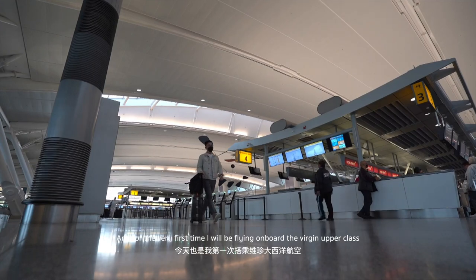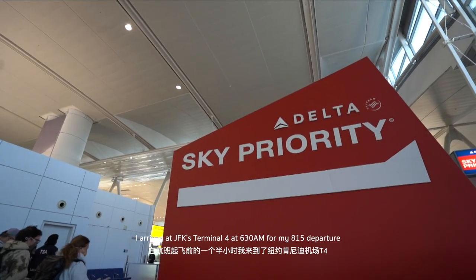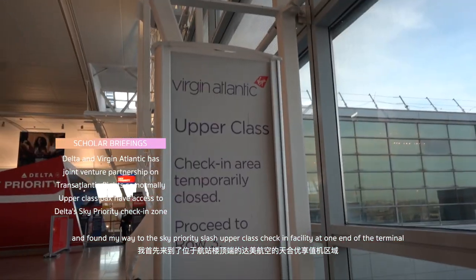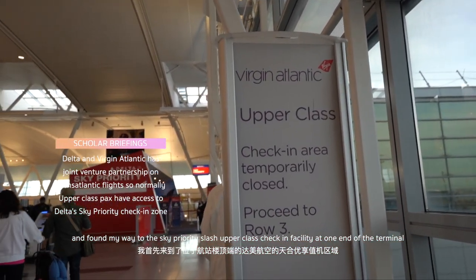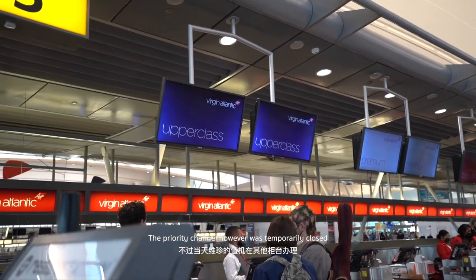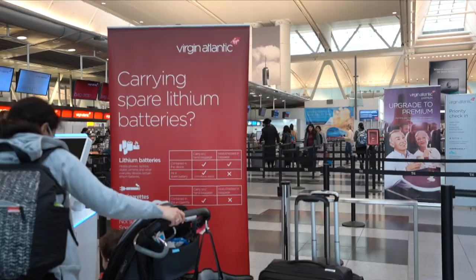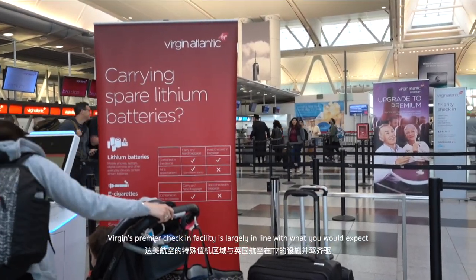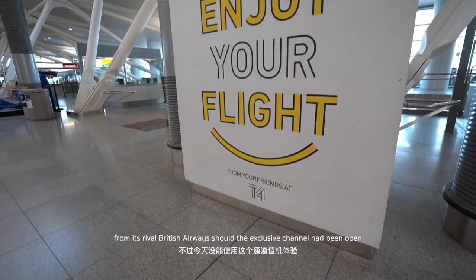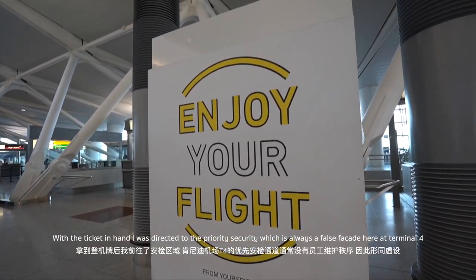For the very first time I will be flying on board Virgin Upper Class. I arrived at JFK Terminal 4 at 6:30am for my 8:15 departure and found my way to the Sky Priority / Upper Class check-in facility at one end of the terminal. The Priority Channel however was temporarily closed and I was directed to one of the standard counters. Virgin's premier check-in facility is largely in line with what you'd expect from their rival British Airways, should the exclusive channel have been open.